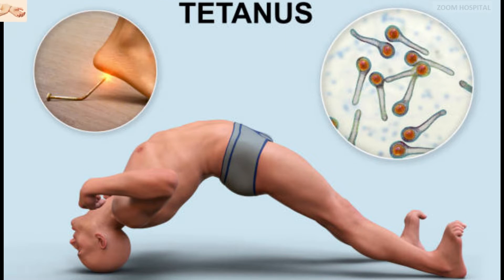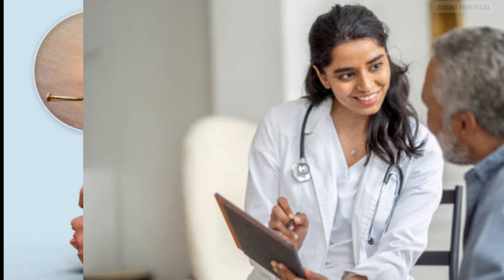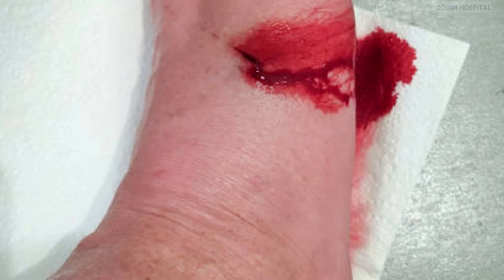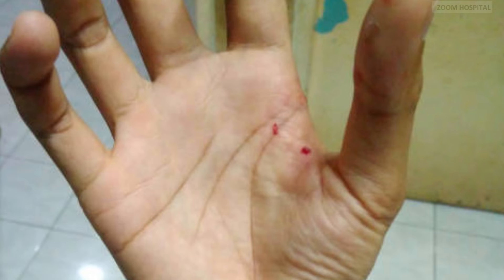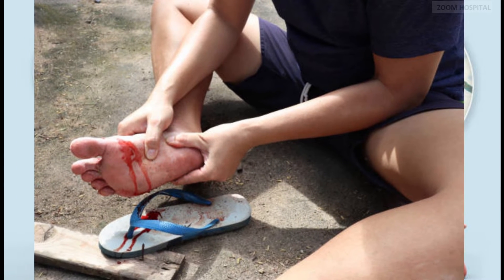To survive this deadly bacterial infection called tetanus, the first step is vigilance. Awareness of the wound's severity and potential exposure to the bacterium is paramount. Any injury, no matter how small, demands attention. Although nobody wants to get injured, accidents happen and wounds are inevitable. Even minor cuts or scrapes can become gateways for tetanus if not properly cared for.